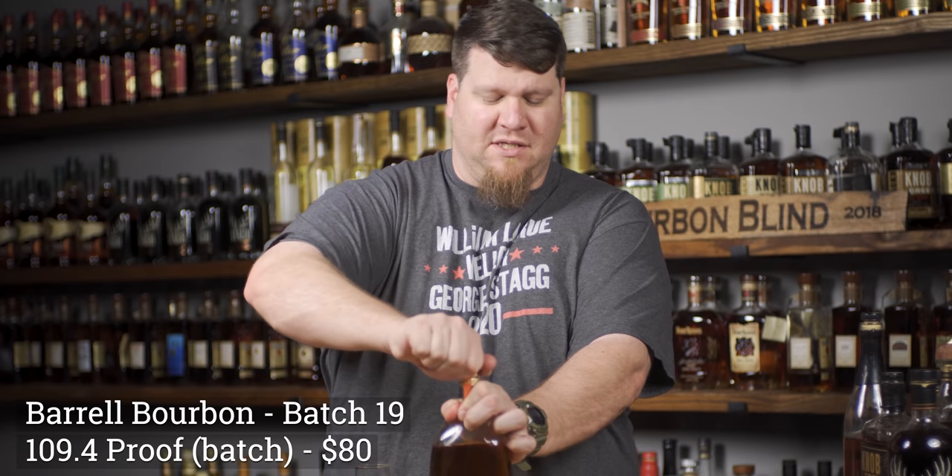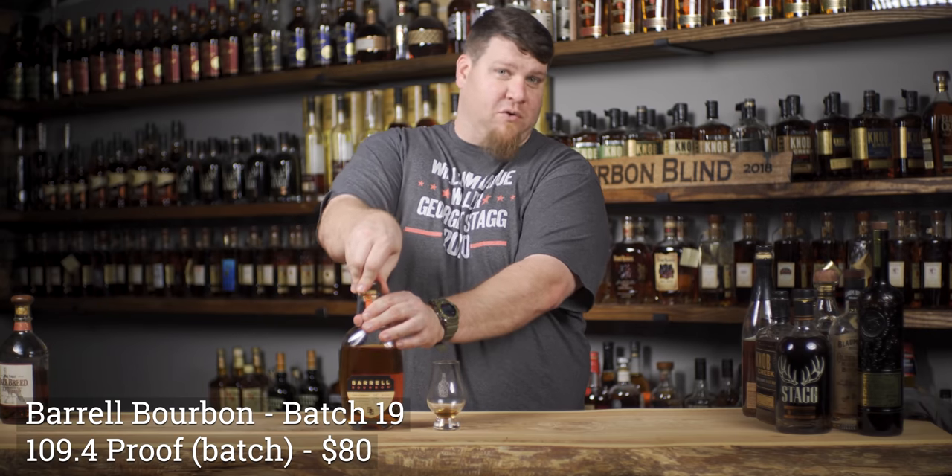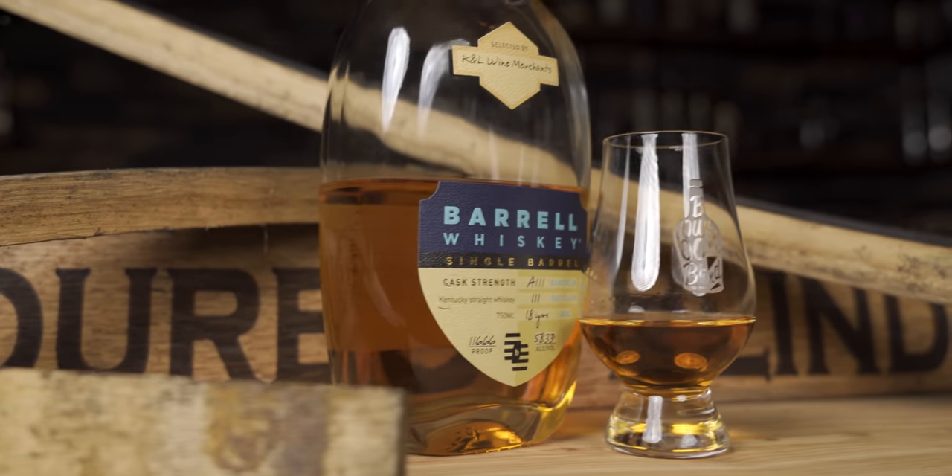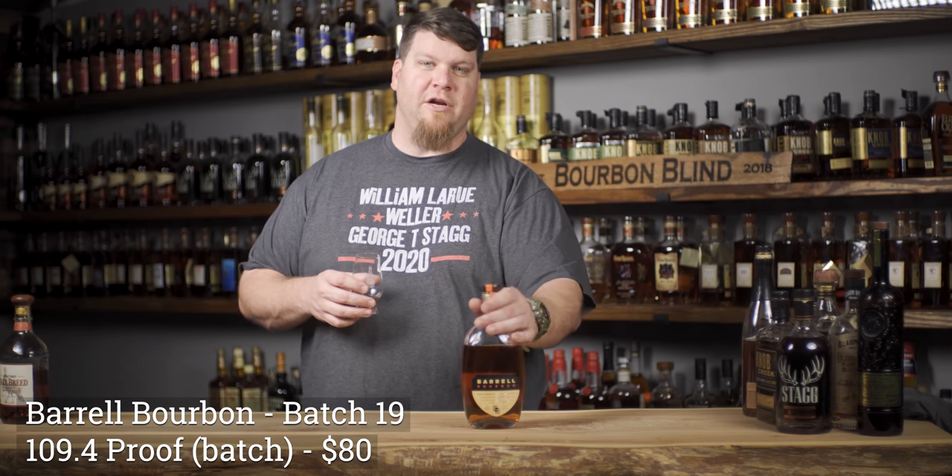Rare Breed is around $45 here. Number two on the list might be a little harder to find - Barrel Craft Spirits is available in all 50 states, but not always easy to find. A lot of stores around here don't carry them. What Barrel does differently is they source all their product and they're not trying to hide it. In this batch it's Tennessee and Kentucky product - most likely Dickel and various Kentucky distilleries.